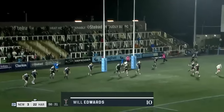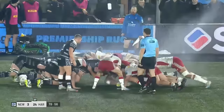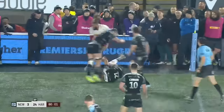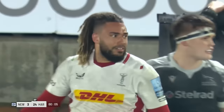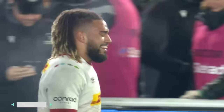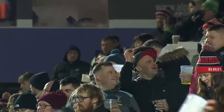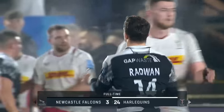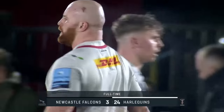Edwards bangs over the extras — 24 points to three. Final five seconds. Cunningham-South doesn't want to kick, he wants to play, but he's lost the ball. The clock was red before he did so. It's another loss for Newcastle — a 13th in a row this season, a 14th in the Premiership. No win now since the 24th of March. But tonight is Harlequins' night: five points on the road, job done at Kingston Park.